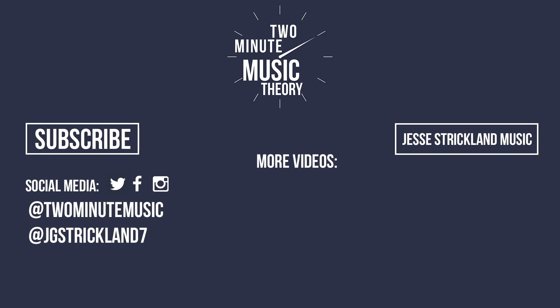Thanks for watching this episode of Two Minute Music Theory. If you enjoyed this video, please like, subscribe, and turn on notifications so you don't miss an episode. Also, be sure to check out my other channel, Jesse Strickland Music, which is home to all of my compositions. And if you're the kind of person who uses social media, be sure to connect with me over there.